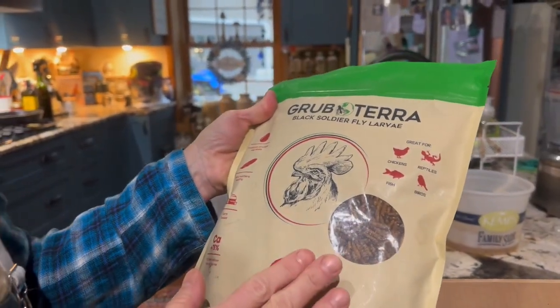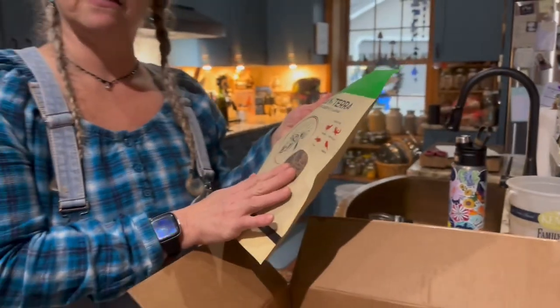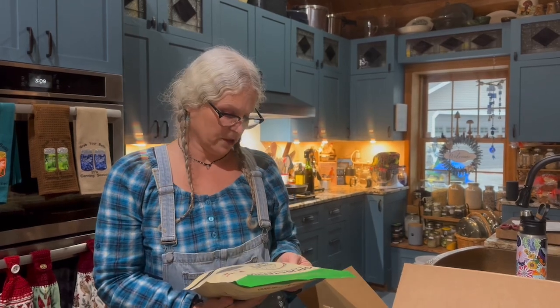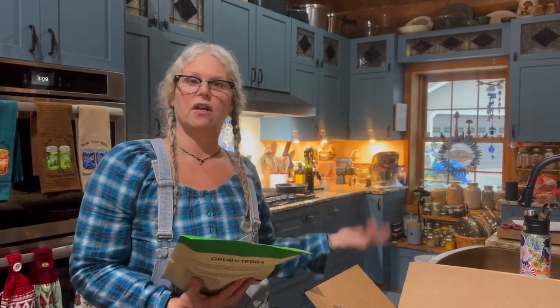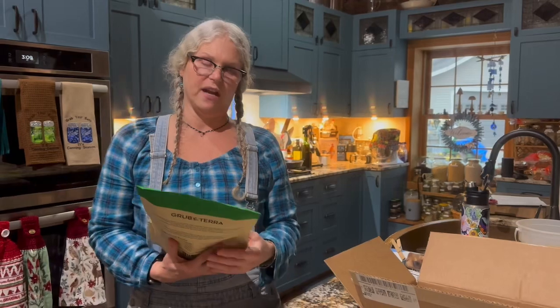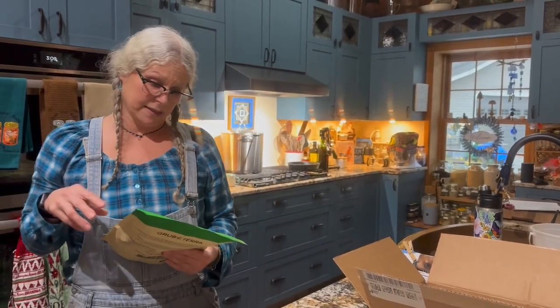These things are raised on food that would otherwise be going to landfills — bakery waste, grocery store vegetables and fruits that otherwise would go to the landfill. And these are healthy for fish, birds, your wild birds, ducks, turkeys and chickens, of course, but also reptiles. And I have a turtle that I've had for 18 years, so he's going to get some.